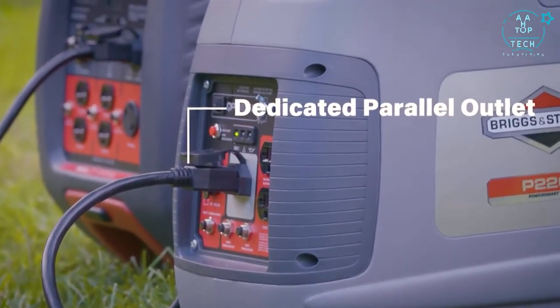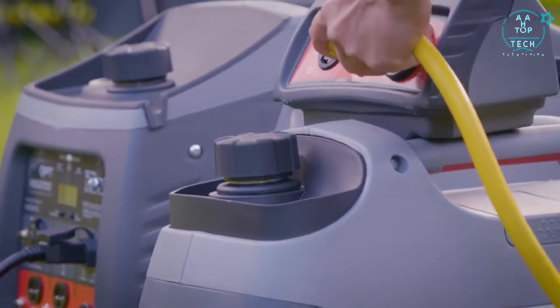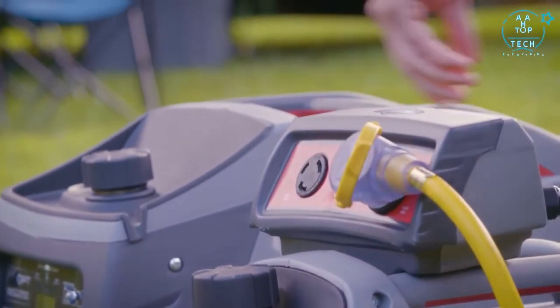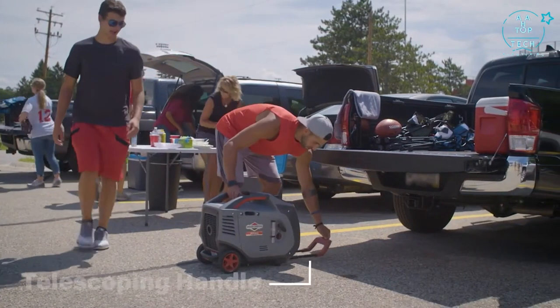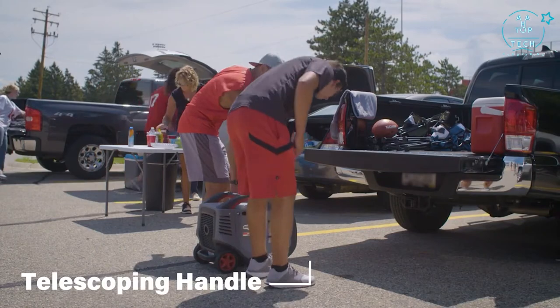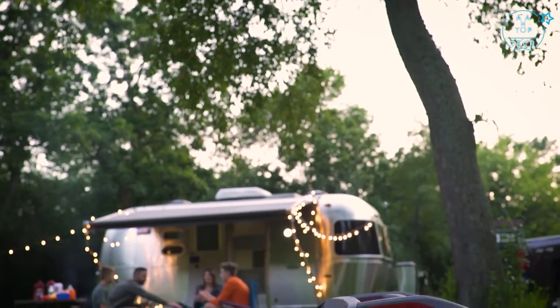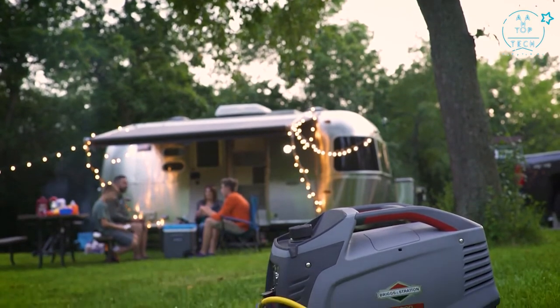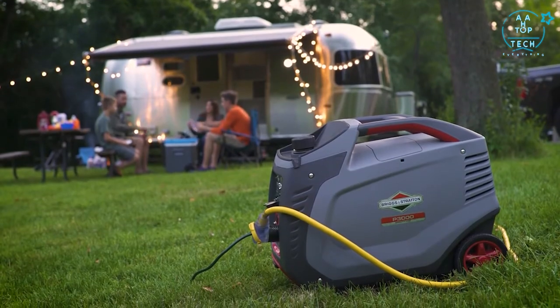For even more power, a dedicated parallel outlet lets you connect to another PowerSmart Series generator and multiply your power. When your outing comes to an end, a compact, lightweight design, twin handles and a luggage-style telescoping handle make moving and storing your generator easy. This is your getaway, and with the PowerSmart Series P3000 inverter generator, you can always count on a little peace and quiet.